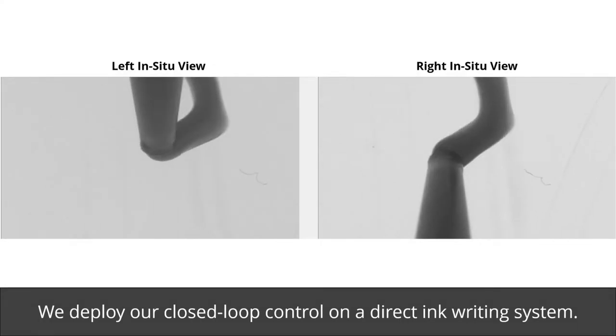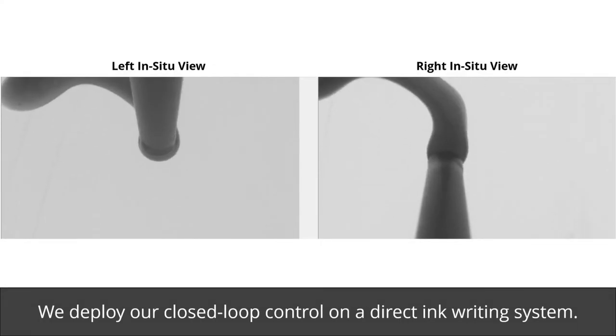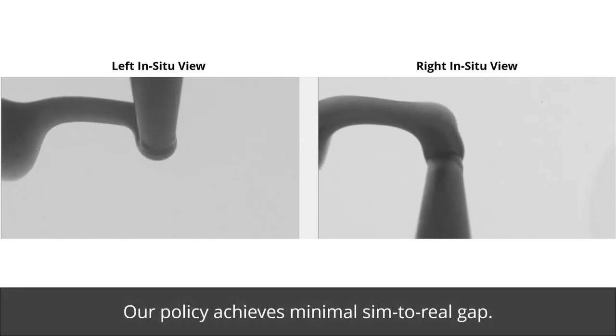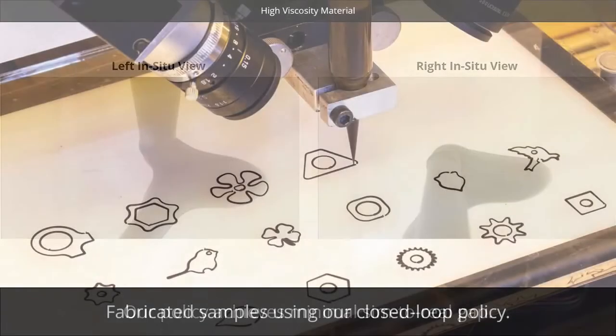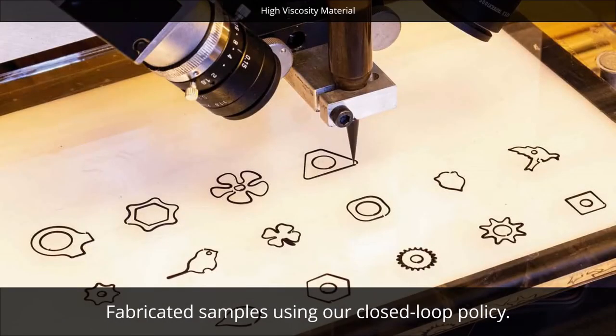We deploy our closed-loop control on a direct ink writing system. Our policy achieves minimal sim-to-real gap. Finally, we present fabricated samples using our closed-loop policy.